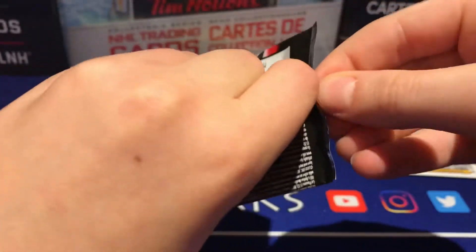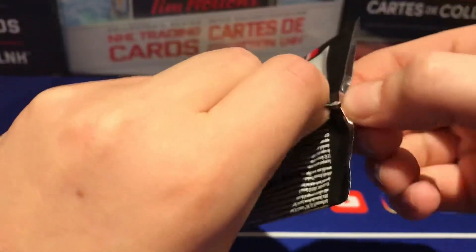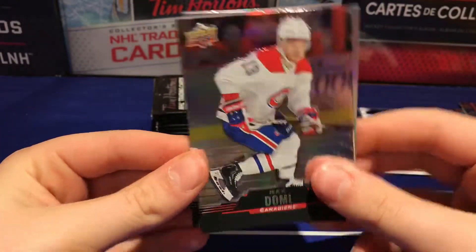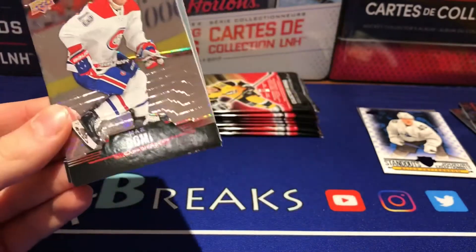Tim Hortons has been doing this since 2015, I think they started with these packs. Super awesome set, so fun to collect every year. We buy some cards for Christmas, get some cards whenever we go to Tim Hortons. They have binders too — we didn't get a binder right now but we probably will end up getting one.